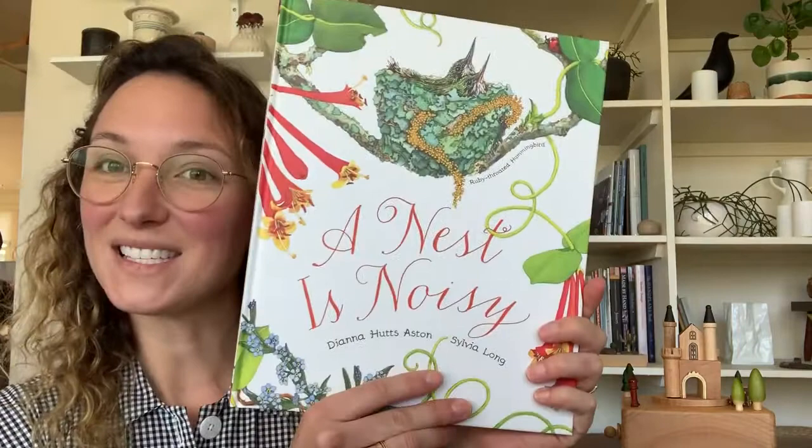I have a book I wanted to read to you. It's called A Nest is Noisy. I'll read you the words and then I'll show you the pictures. A nest is noisy.